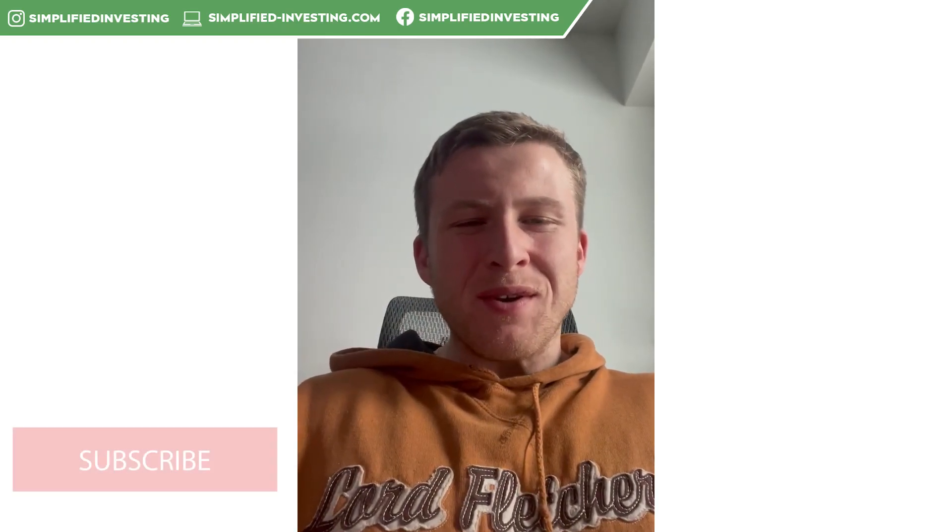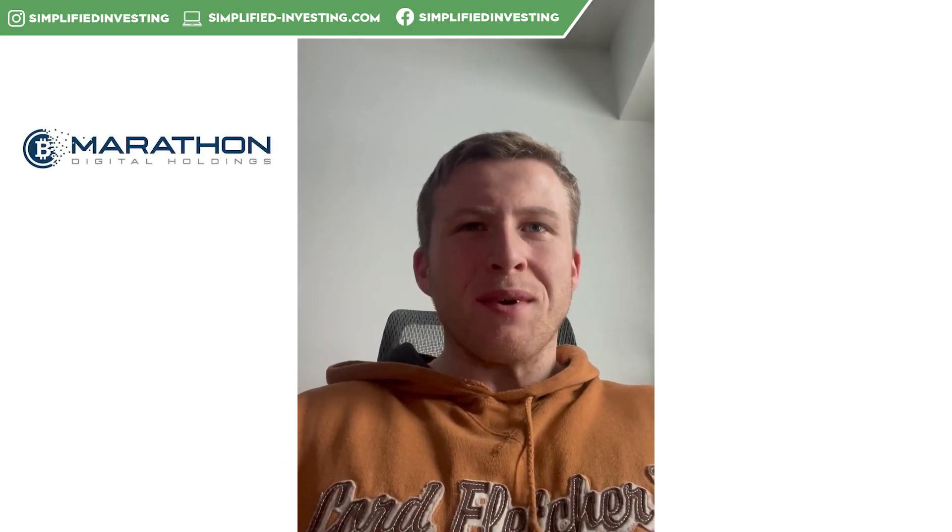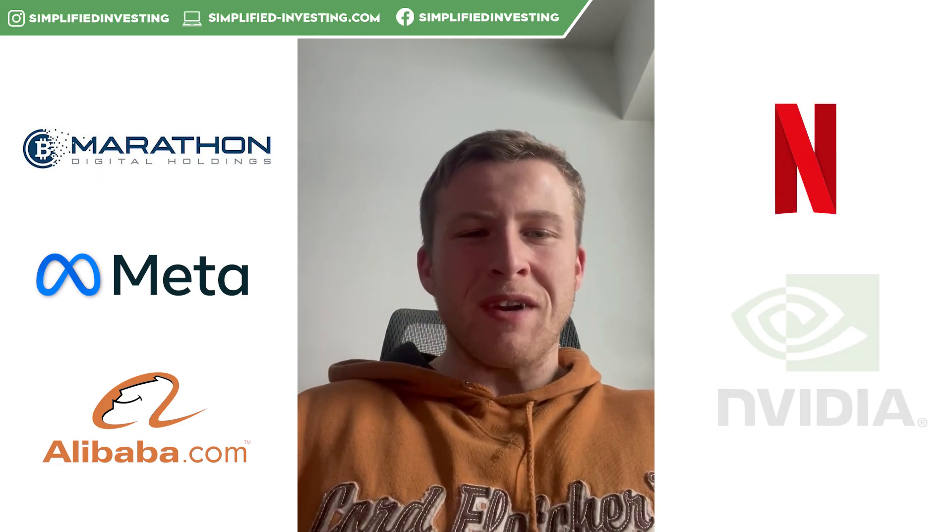Hey guys, hope you're having a great weekend. As we do every week, this is going to be our weekly watchlist video covering the five stocks that we are watching: the first one being Mara, second one being Meta, third one being Baba, fourth one Netflix, and then the fifth one NVIDIA.